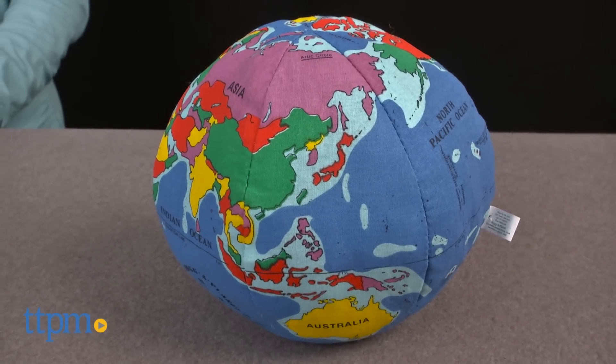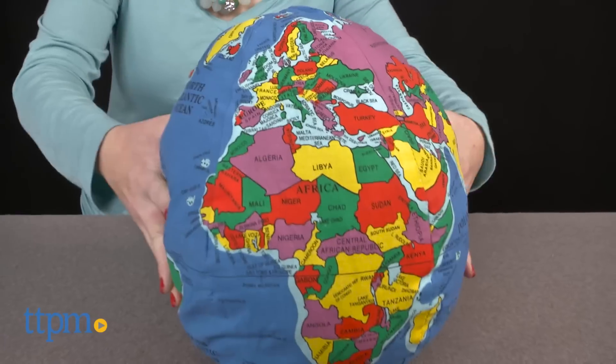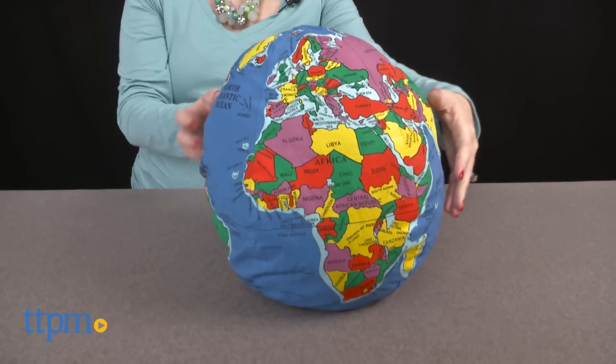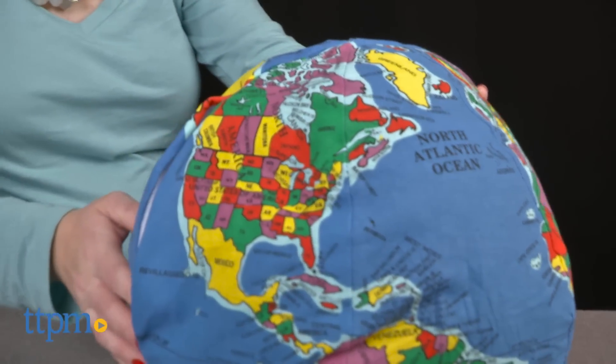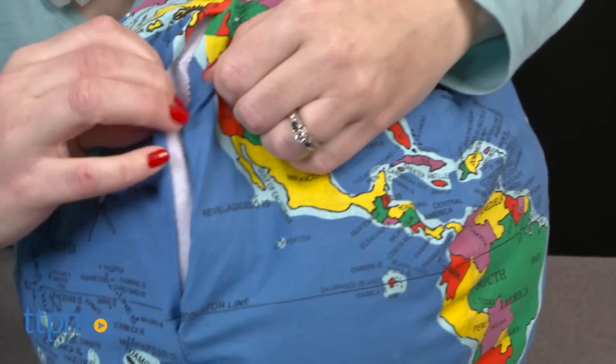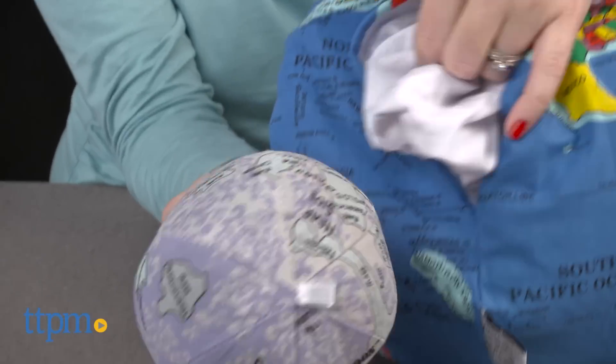The Hug-A-Planets are available in a variety of different sizes, including this six inch Baby-Hug-A-Planet with a rattle inside, and the larger 12 inch Pocket-Hug-A-Planet Earth with a soft moon in its six inch deep pocket. Baby-Hug-A-Planet only has the continents and oceans labeled, while the Pocket-Hug-A-Planet also labels countries, states, and additional bodies of water.